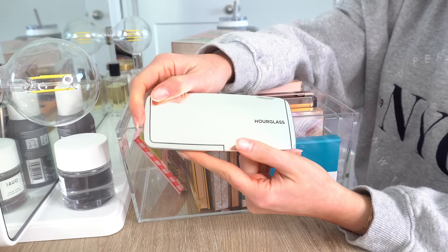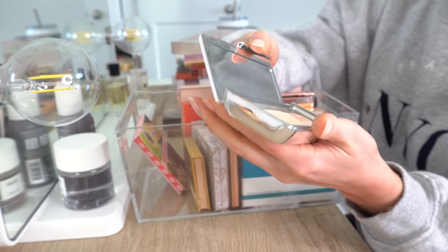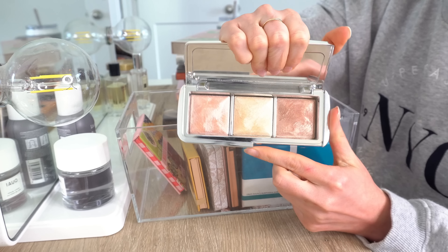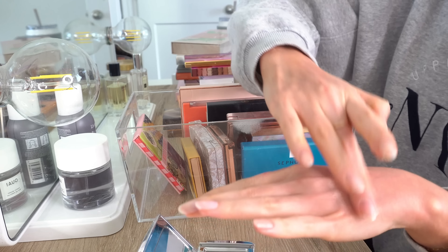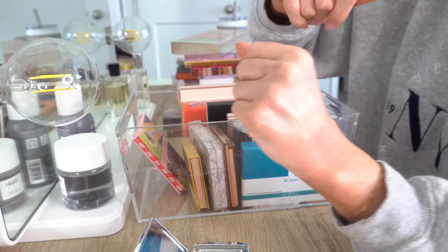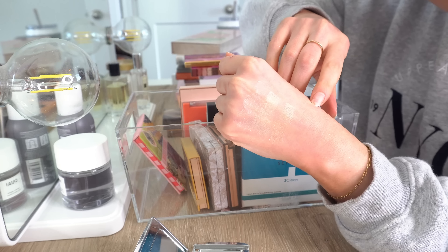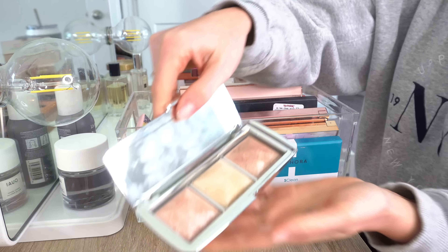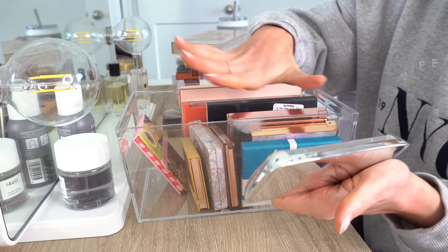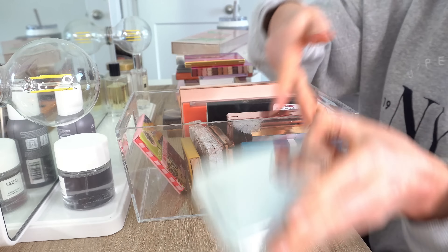Also from Hourglass, this is the Ambient Metallic Strobe Lighting Palette — three highlighters. I don't know if you can buy this anymore, but look how bright they are. You can barely tell them apart — very blinding highlights in the same Hourglass ambient lighting powder formula. I don't use this often, but I love it, so I do want to keep it.